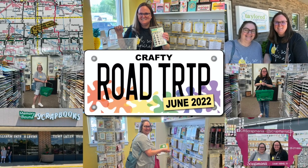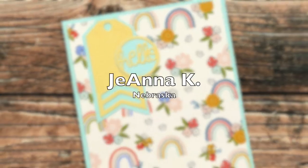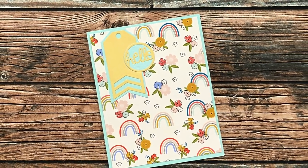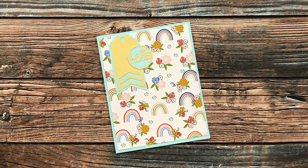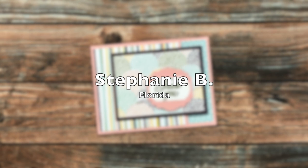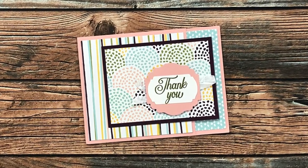Also from right here in Nebraska is this card from Gianna Kay. She recently found my channel and sheet load of cards, and I'm thinking she might already know how much I love rainbows. Thank you so much, Gianna!